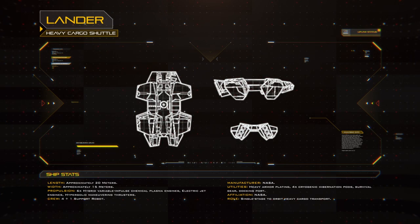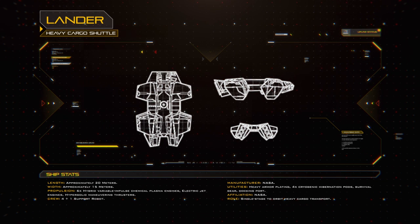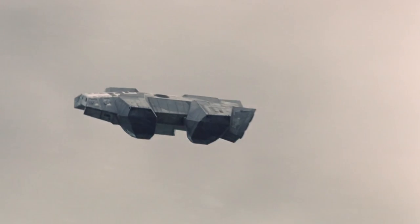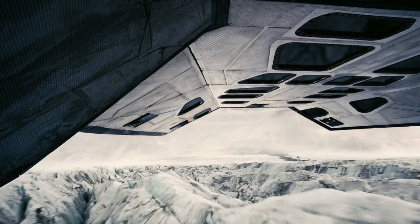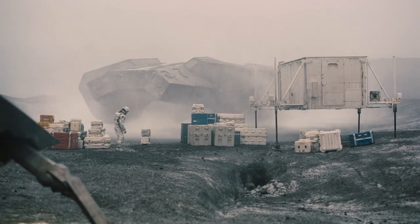The other two support craft the Endurance carried were heavy cargo shuttles known as Landers. These were built to ferry supplies for colonisation efforts to a planet's surface from the Endurance, and as with the Ranger they were single-stage to orbit vehicles. However, unlike their fast and efficient siblings, the Landers were built for reliable and safe atmospheric deceleration while carrying a payload on their underside. To this end, the boxy, high-drag craft had heavy armour plating and performed atmospheric entry while upside down. This kept the payload fully shielded during entry behind both the lander's dorsal heat shield and the fuselage of the lander itself.